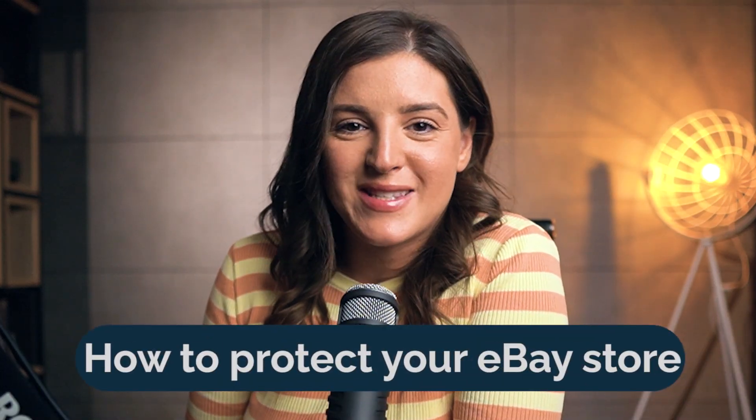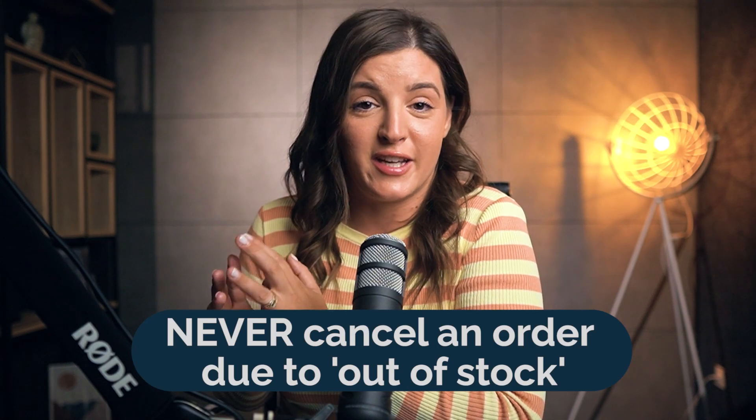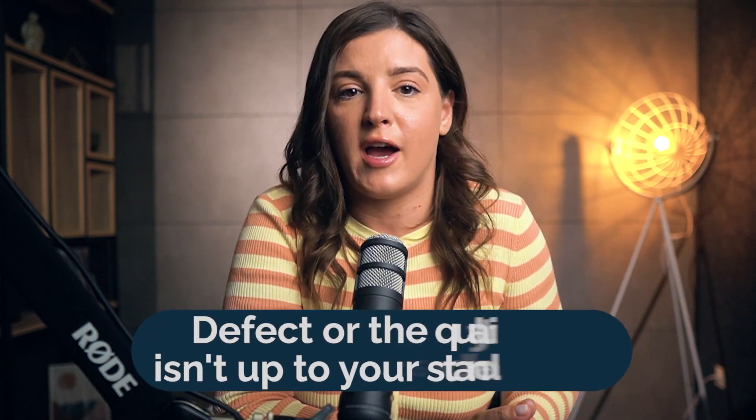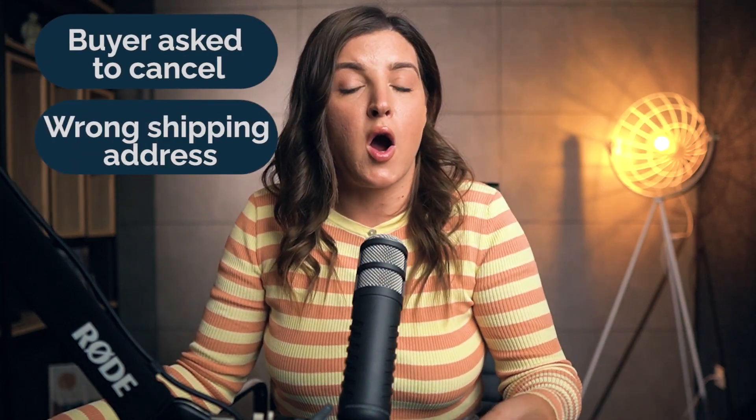For those who have stuck around, a bonus: here is how to protect your eBay store. Sold an out-of-stock item? Every seller's nightmare, especially in Q4. Number one rule: never cancel an order due to out of stock — it's a reputation killer. Here's the game plan: reach out to the buyer, offer them alternatives, get creative. If they're not on board, tell them there's a defect or the quality isn't up to your standards. And if you have to cancel, always choose options like 'buyer asked to cancel' or 'wrong shipping address.' Keep that store reputation top notch, even when facing hiccups.